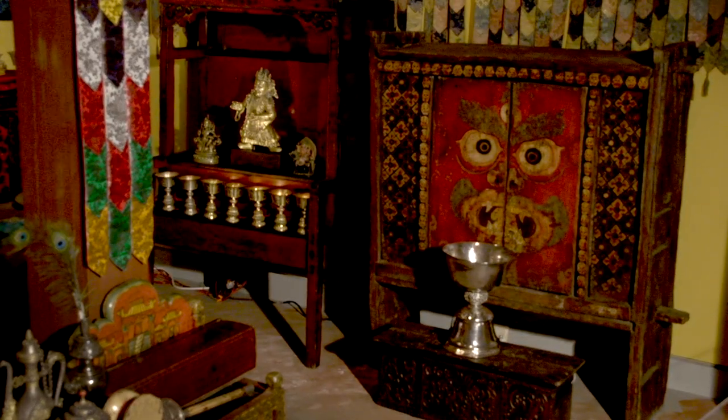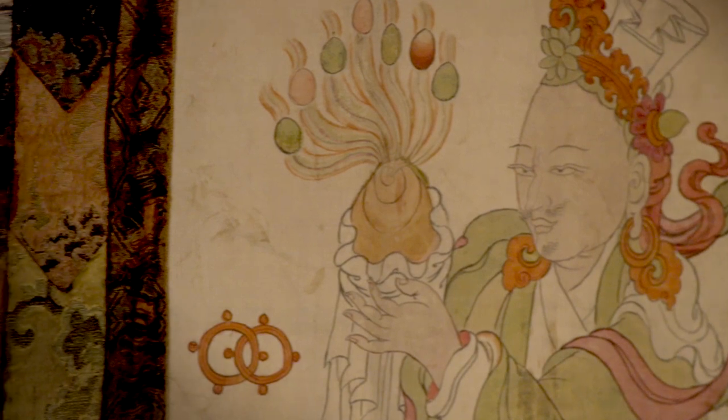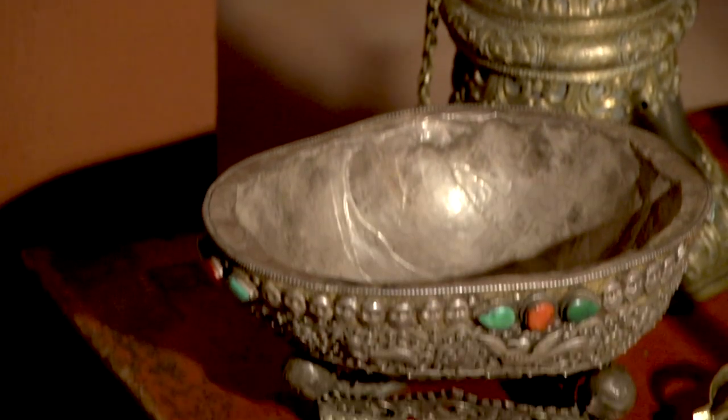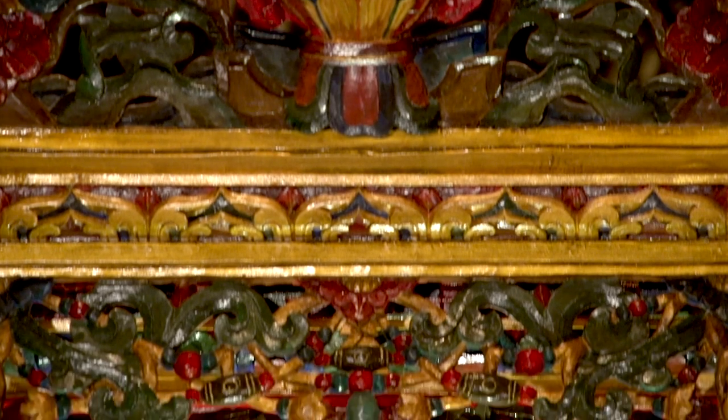It's a very interrelated process between the spiritual and aesthetic that has gone on for many centuries and still goes on. Tibetan art is not really Tibetan in a way, but in a way it is purely Tibetan.